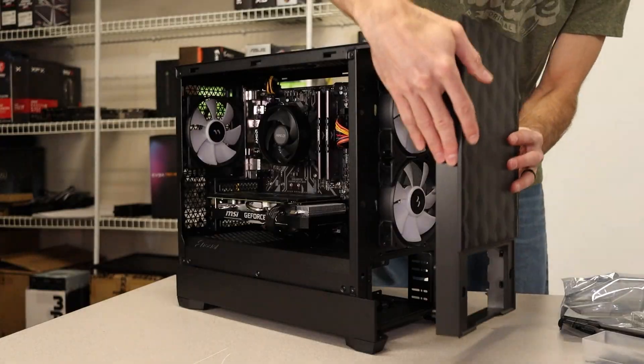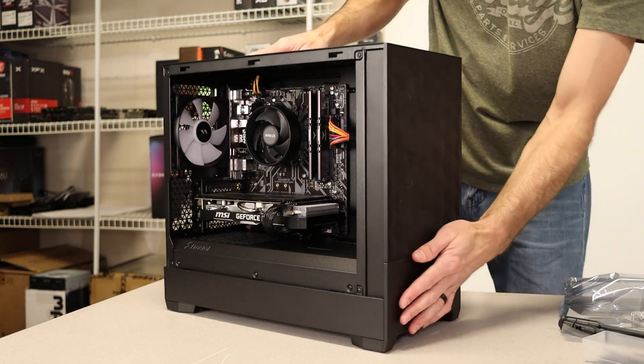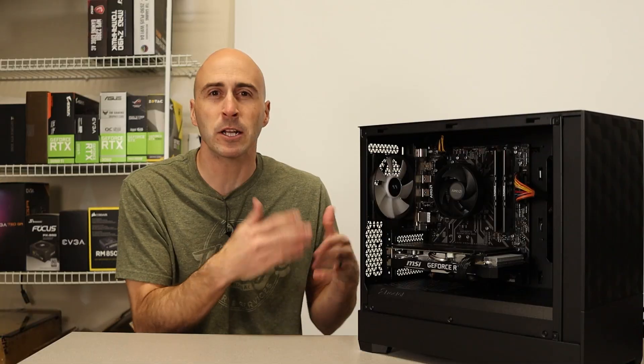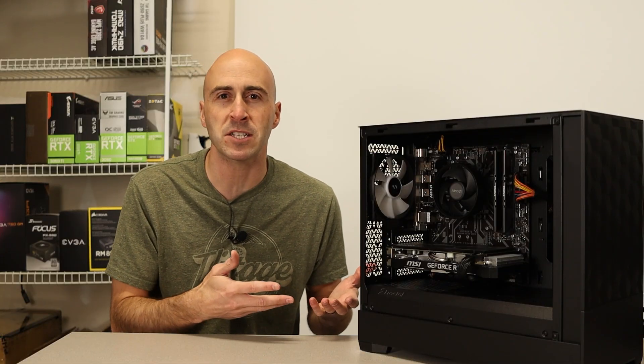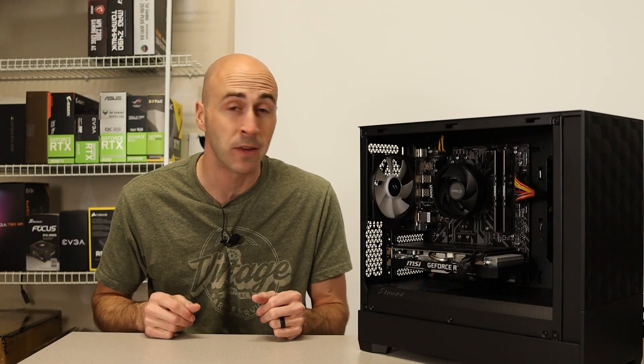The very last thing to do is cable manage everything — tidy it all up and use the case's included cable ties to hold everything down nice and neat. There it is — you built your very own computer! I'm going to load this up with Windows and get some games installed. If I showed you how to do all that it would make this video a lot longer. Hope it works!